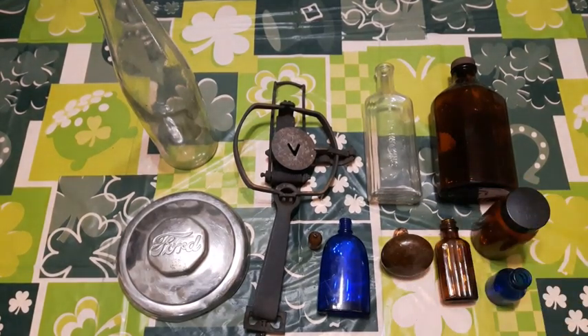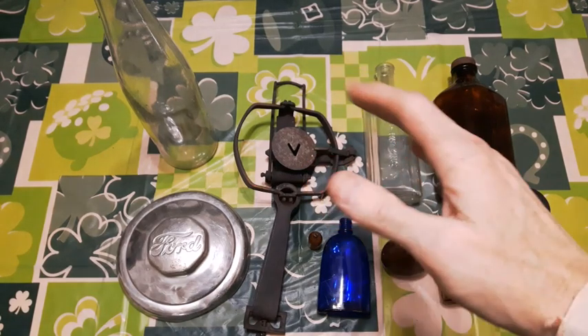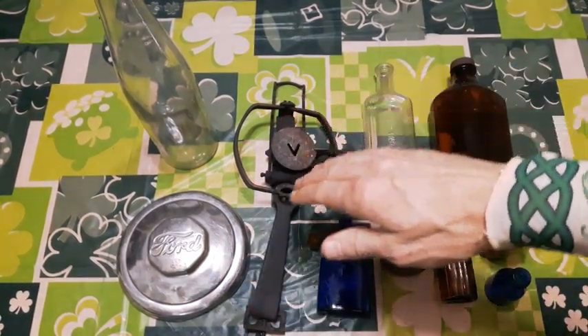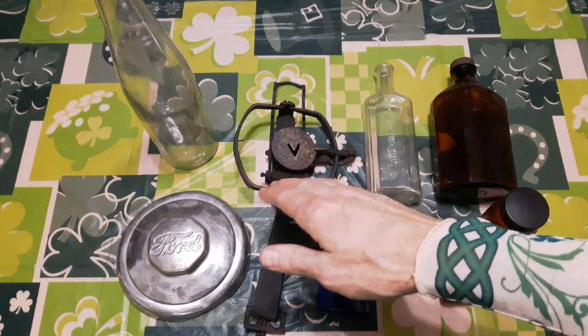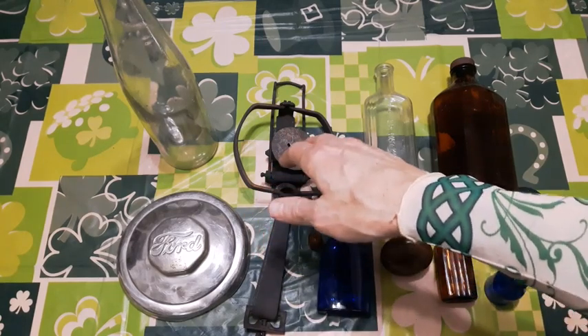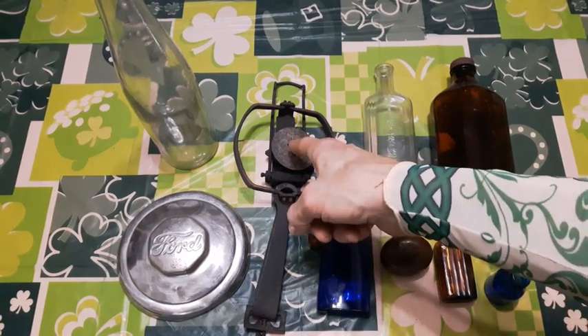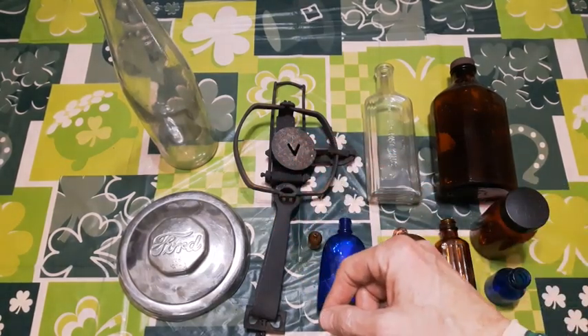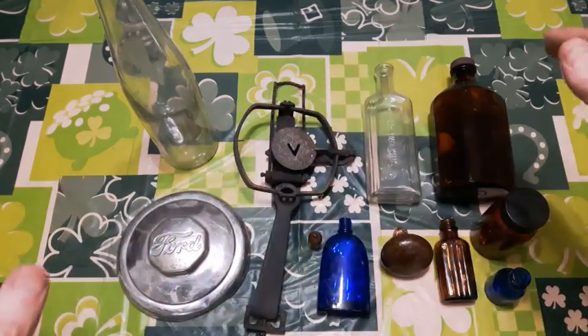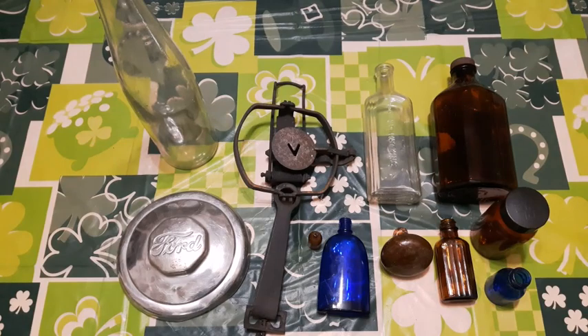Cheers folks, happy Saint Patrick's Day! And then finally of course we got the small game trap - it's one made from Niagara Falls, it's a Victor, V-I-C-T-O-R, it's an inch and a half. Made in Canada. So that's it folks, hope you enjoyed the video and the finds and the trap challenge.